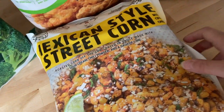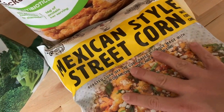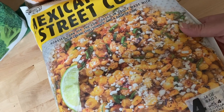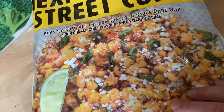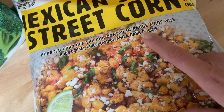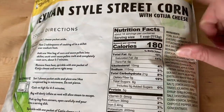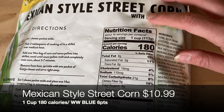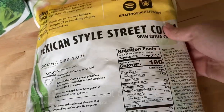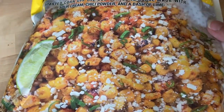Now for the freezer items. First up: Mexican-style street corn — I had this on my list to make with our barbecue for Memorial Day weekend. It's roasted corn in a sauce with sour cream, chili powder, and a dash of lime. It was a grab item but it looks really good. The nutrition is around 100-180 calories for one cup, which doesn't seem too bad for a vegetable side dish.